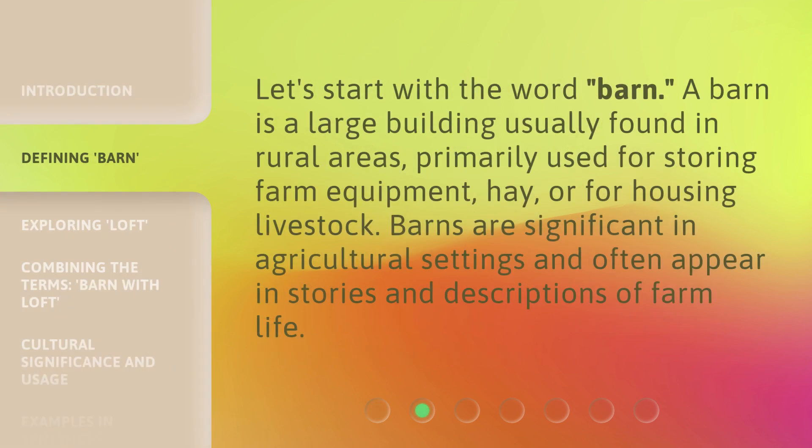Let's start with the word 'barn.' A barn is a large building usually found in rural areas, primarily used for storing farm equipment, hay, or for housing livestock. Barns are significant in agricultural settings and often appear in stories and descriptions of farm life.